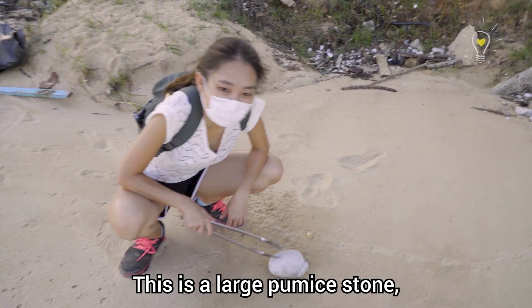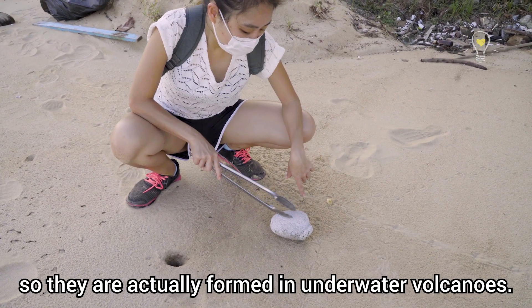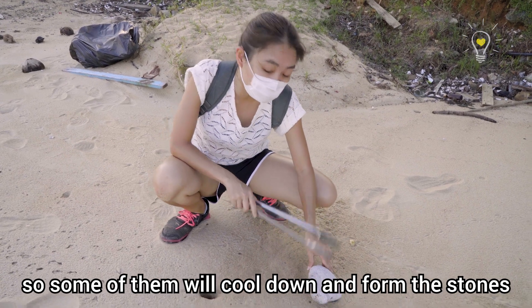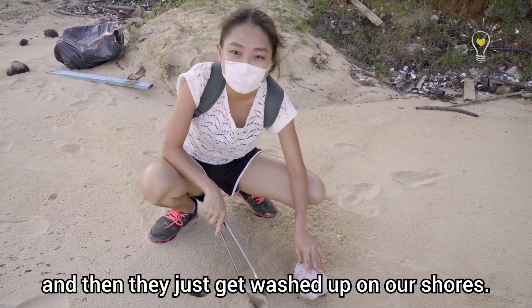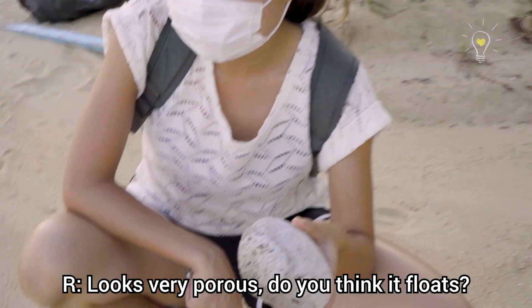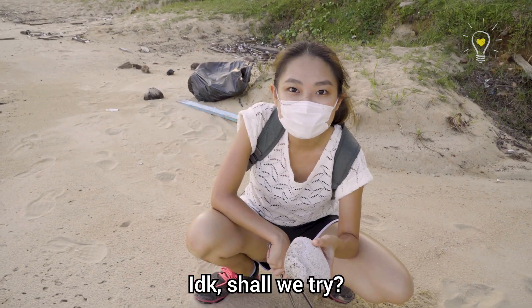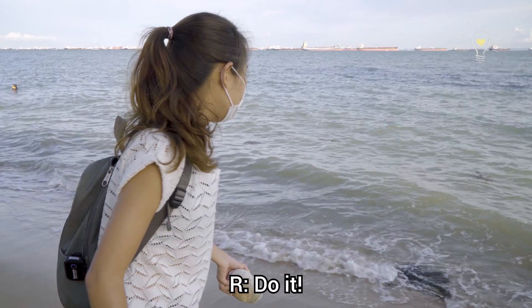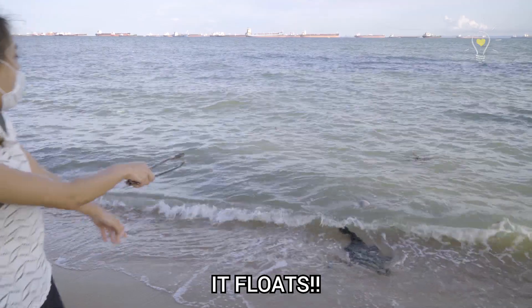This is a large pumice stone. They are actually formed in underwater volcanoes — some of them cool down and form into stones and then get washed up on our shores. It looks very porous. Do you think it floats? Shall we try? Let's do it!